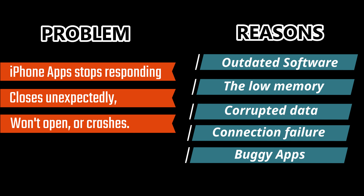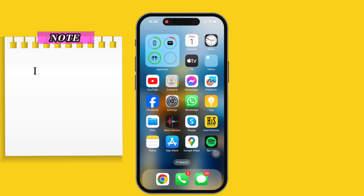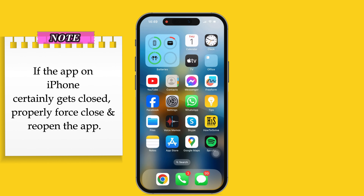The first solution is to force close and reopen the application. If the app on your iPhone suddenly gets closed when you try to open it, force close and reopen the app.